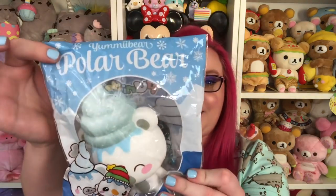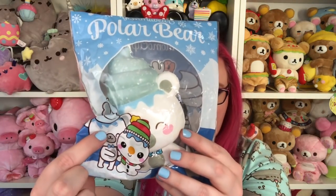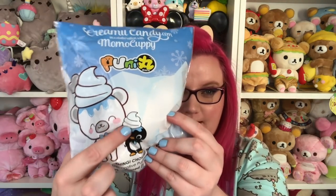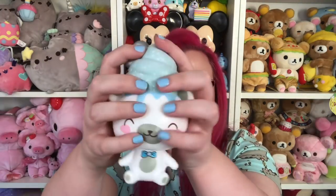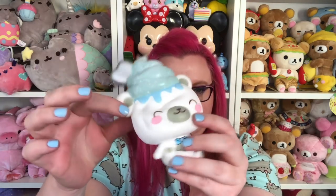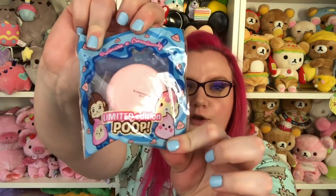Next we have the yummy bear polar bear, and this one is really cute. I designed the packaging for this one — on the front you have the yummy bear polar bear hugging the snowman, and then on the back is the polar bear with the little penguin guy I designed to go with it. This one smells like peppermint — I usually don't like the mint smell, but this one smells like fresh, sweet mint. It's so cute and has a little bow tie and a silver heart. Very, very squishy.